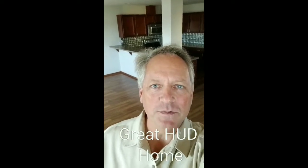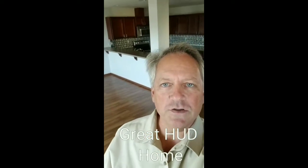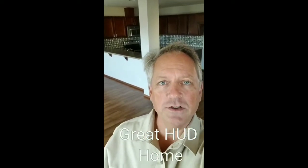Hi everyone, this is Joel Semenko with Semenko Realty Group. Today I'm out in Oak Harbor, Washington at one of our HUD homes. We're doing an open house and this one happens to be on the market and is available now for investors or owner occupiers to place bids.